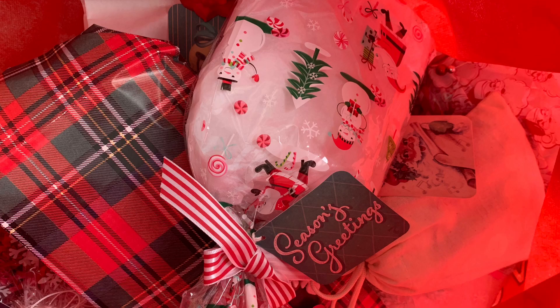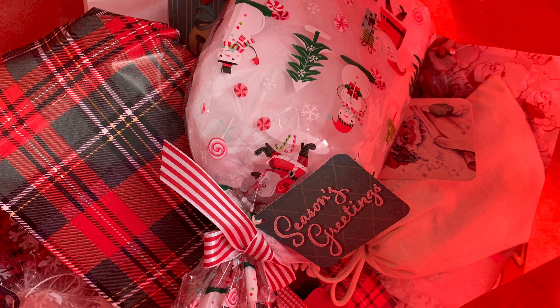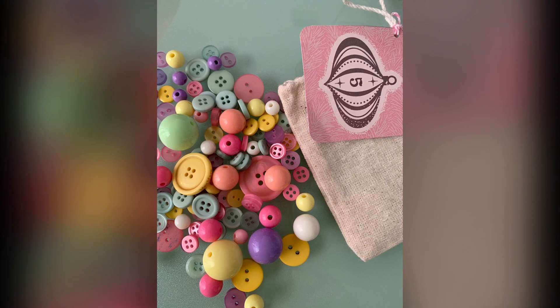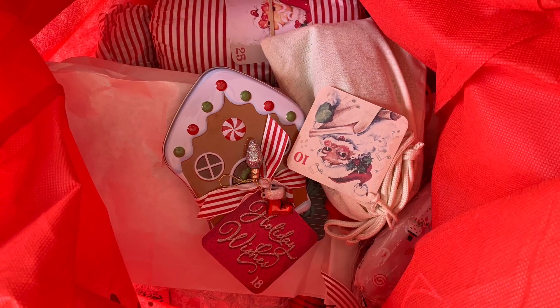the package before I opened the package up, and then the goodie next to the package. This is part one and I think it goes up to the 14th day.